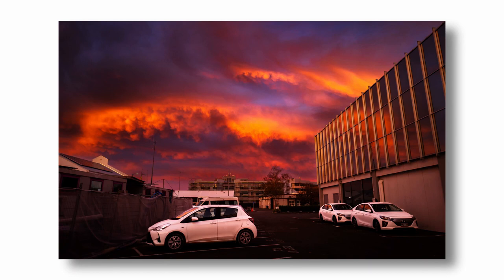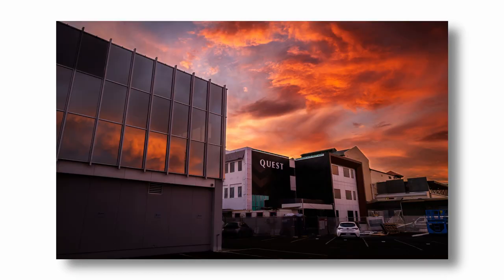Anyway, on the way to work yesterday morning I drove through an absolutely incredible dawn. The sky was on fire, so I managed to jump out of the car at work and snap off a quick photograph. The foreground subjects — forget about it, it was just a grab shot — but the sky, wow.